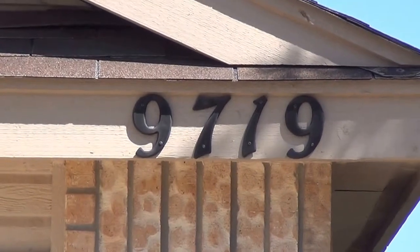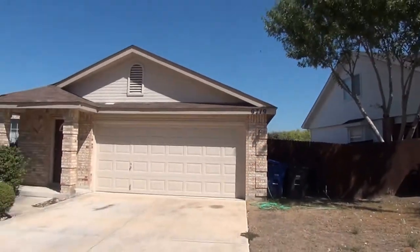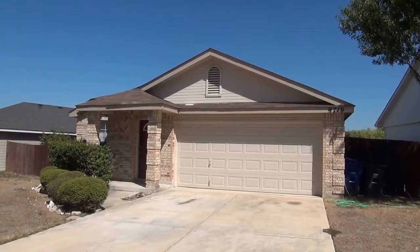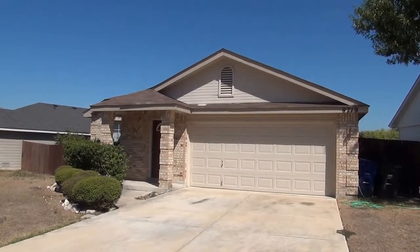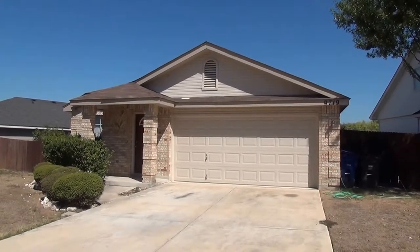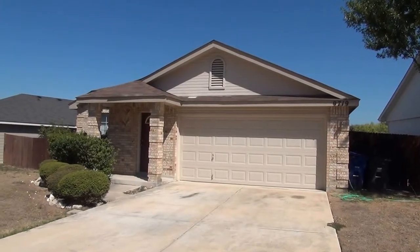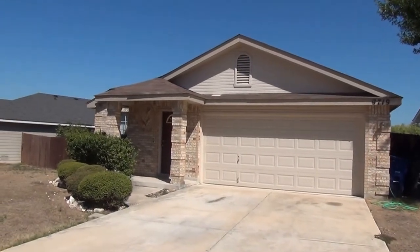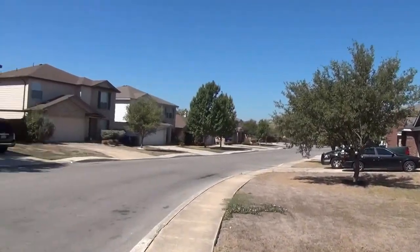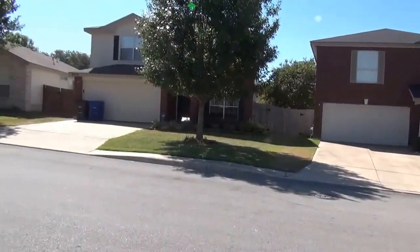This is a property at 9719 Girth Lane in San Antonio, Texas. It's right off Braun Road and 1604. Approximate square footage is 1464 — it's a three-bedroom, two-bath home in the Saddlebrook subdivision. This is in the North Side Independent School District.